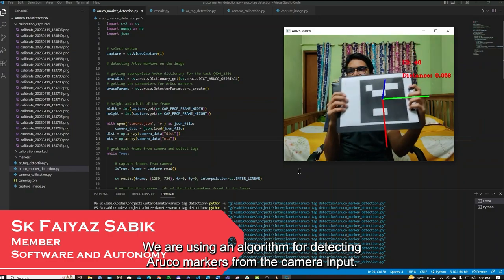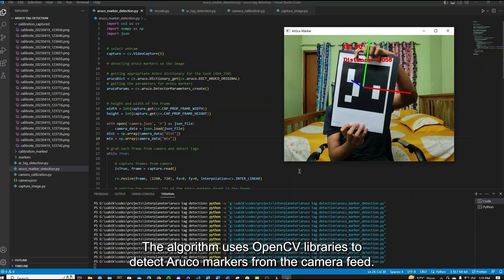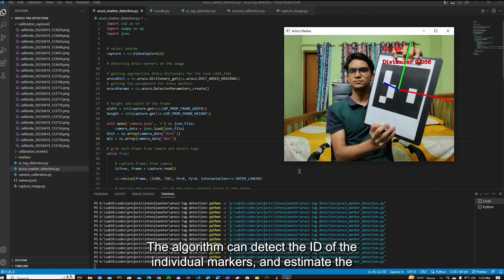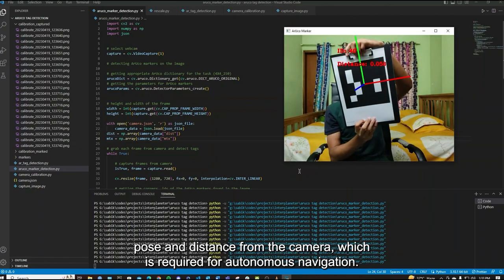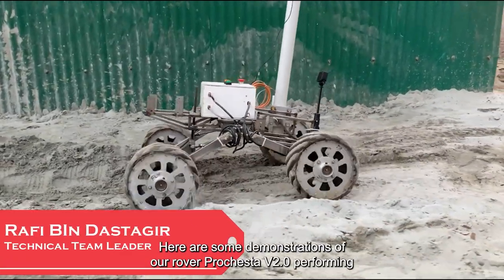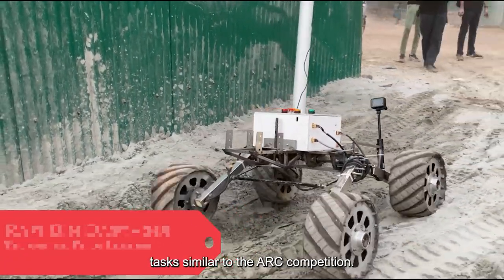We are using an algorithm for detecting ArUco markers from the camera input. The algorithm uses OpenCV libraries to detect ArUco markers from the camera feed, identify the ID of individual markers, and estimate the pose and distance from the camera, which is required for autonomous navigation. Here are some demonstrations of our rover Prochester version 2.0 performing tasks similar to the ARC competition.